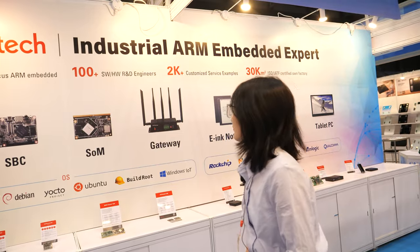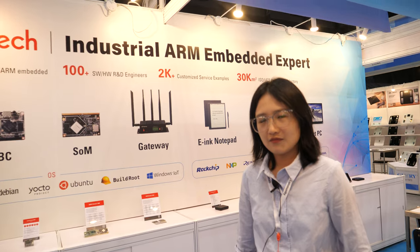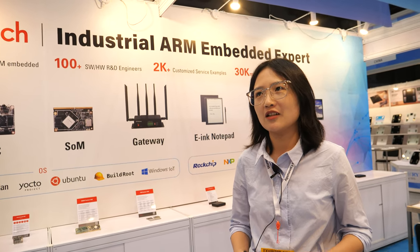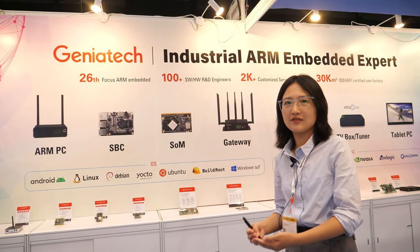ARM is such a great industry to be in — there's so much innovation and so much to play with. The engineers are always busy, because we need to make evaluations for customers for free, to choose the best selection for them. Thank you.